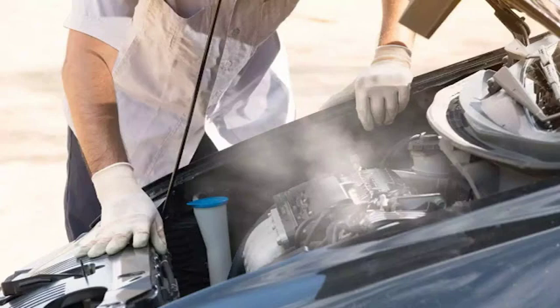Hey everyone, in today's video we're going to be talking about the dreaded P0217 fault code — excessive engine coolant temperature. This is a pretty common code that can be caused by a number of things, so we're going to go over the most likely culprits and how to diagnose them. We'll also talk about some of the symptoms you might experience if your engine is running too hot, and what you can do to fix the problem.